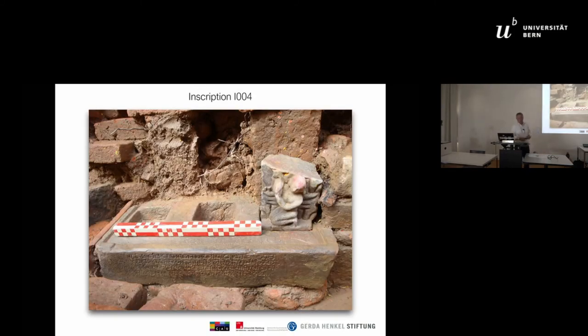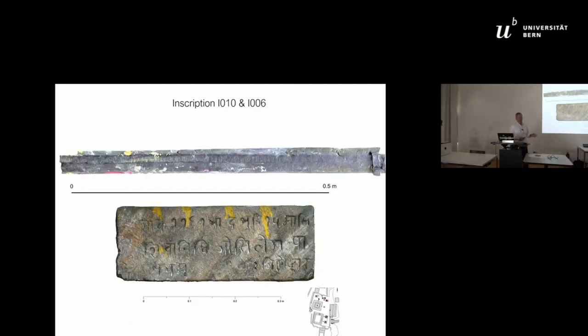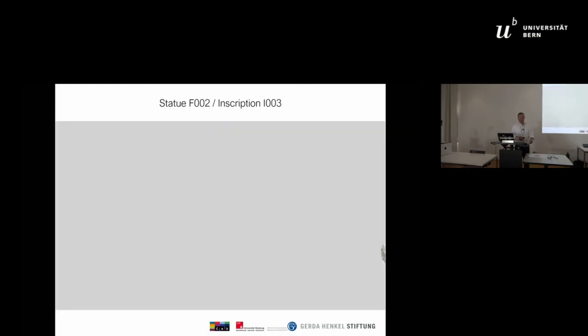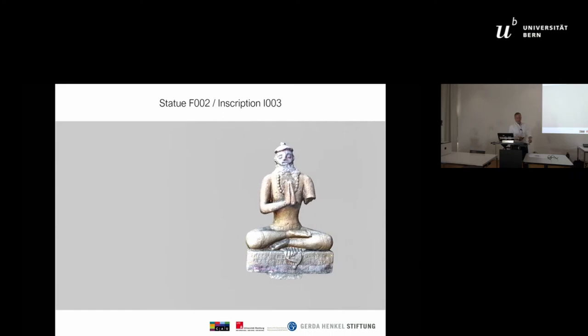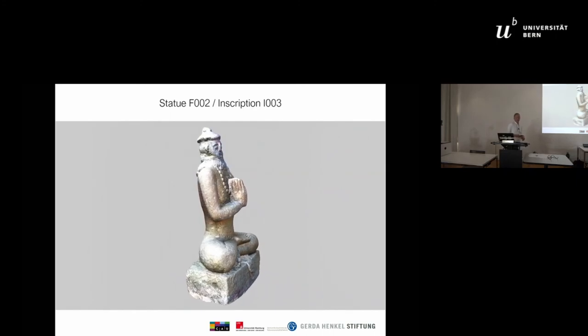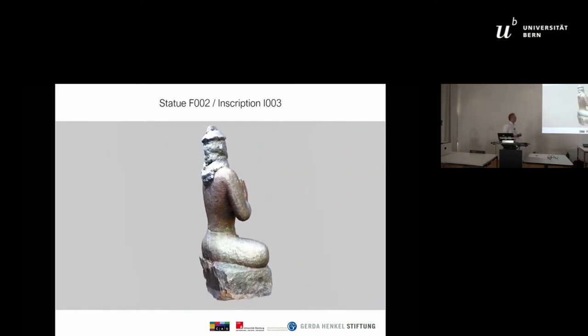Our most important source about the younger history of this site is the inscriptions. We have more than ten inscriptions from different periods, ranging from the beginning of the 7th century to the 19th century. An important example is an inscription from a male ancestor figure — a statue located close to the north end of the West Wall — which the translation dates to around 1648.